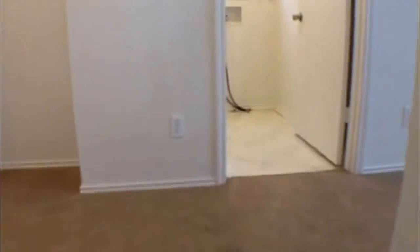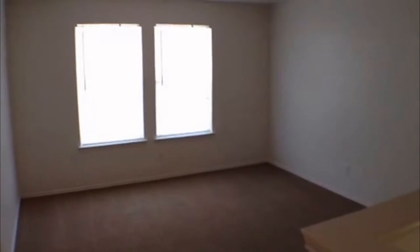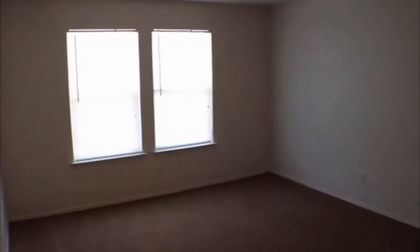Approximate square footage is one thousand seven hundred twenty-one. The second living area is right up here — pretty big space. You could use this as a TV room, playroom — a lot of different things you can do with the space in this property.